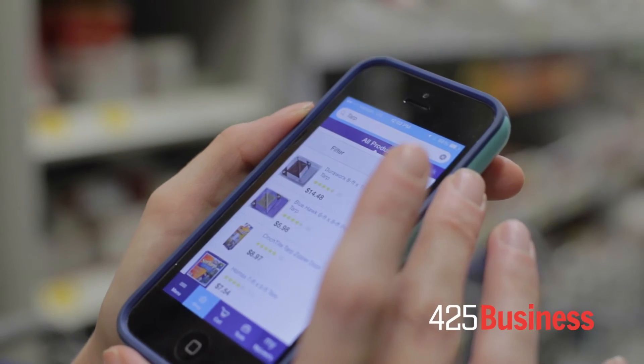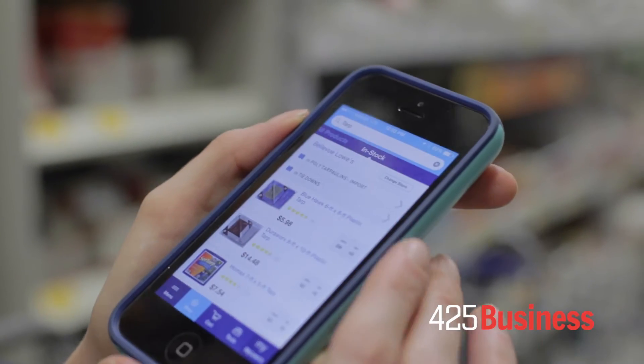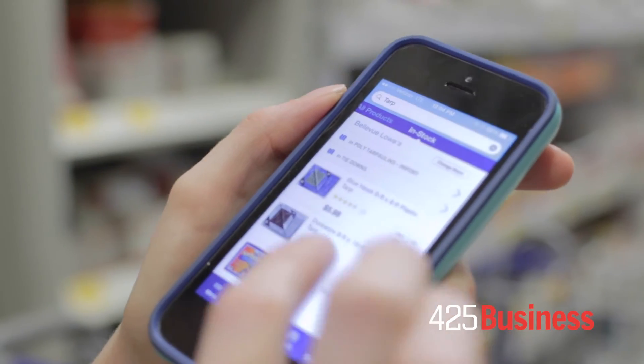It's right here, and on the Lowe's app I can see all the products, or I can see more specifically what's in stock. I'm interested in what's in stock, so I'm going to look at those.